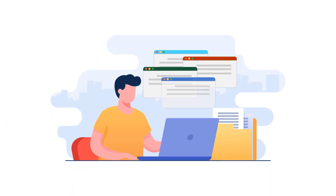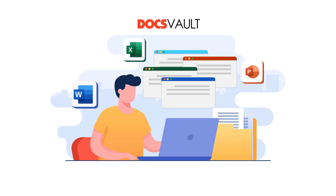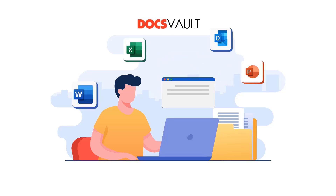Tired of juggling multiple applications and scattered documents? Experience the power of a unified workspace with DocsVault by connecting seamlessly with MS Office and Outlook. No more switching between applications.